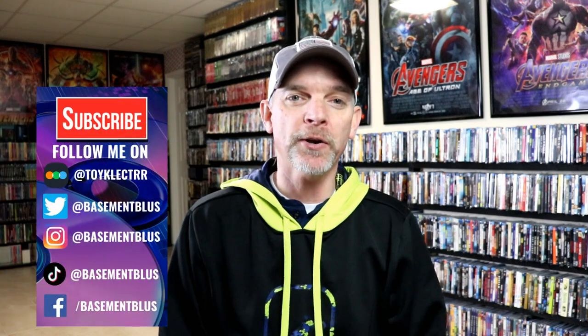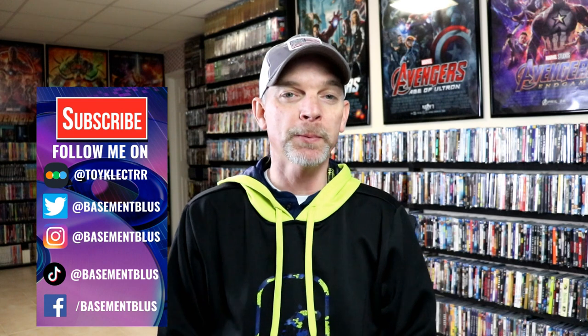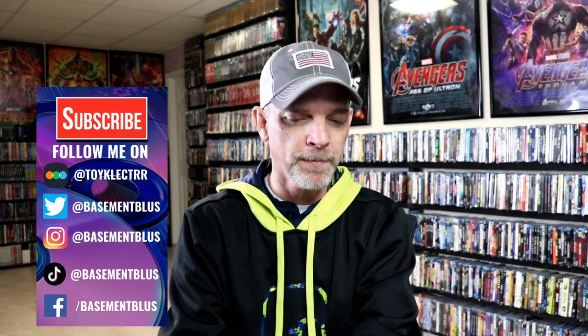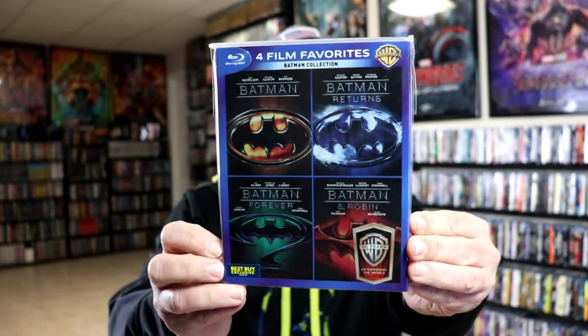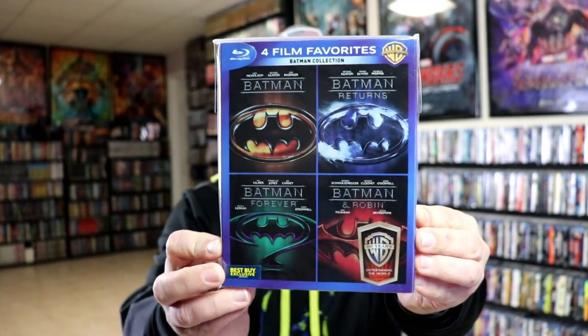Hey, Tony here. For today's Slip Covers Saturday, I'm going to show you my four-film favorites with slipcovers. Some of these were Best Buy exclusives that featured a theme for each one. First up, we have the Batman collection, which has Batman 1989, Batman Returns, Batman Forever, and Batman and Robin. As you can see, it does have the Best Buy exclusive sticker on it.